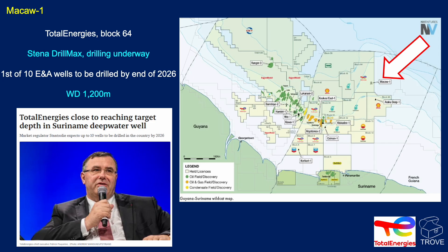In Suriname, McCaw 1 — Total Energies in Block 64, using the Stenner Drillmax — is going to be the first of 10 exploration and appraisal wells to be drilled by the end of 2026. Water depth 1,200 metres, so it's deep water.